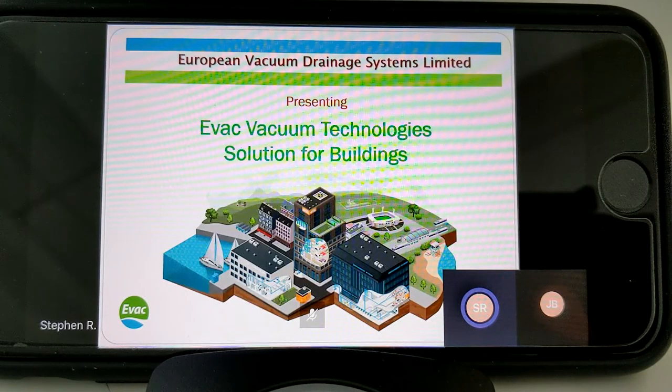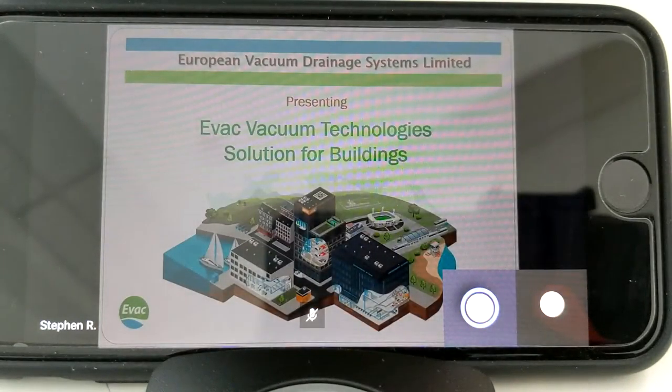Thank you very much for coming along today in our virtual presentation. Today I'm going to talk to you about vacuum drainage and in particular the EVAC system of vacuum drainage. So just a quick bit about the company themselves.